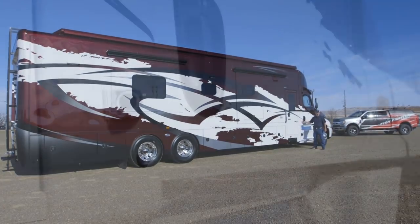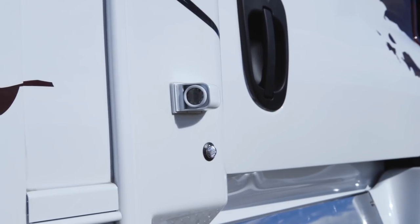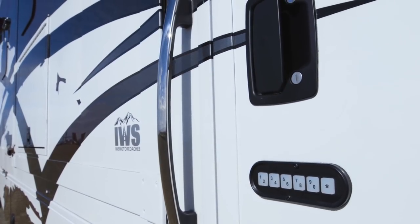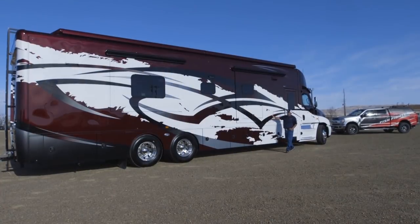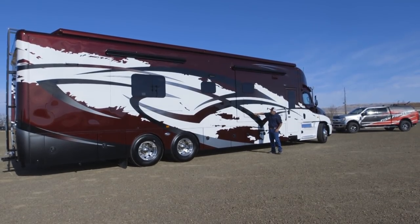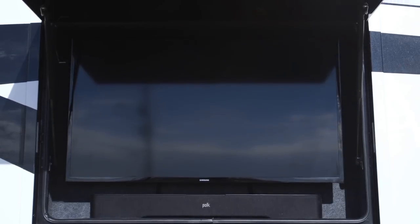It also has side view cameras — when you turn your turn signal on, it's looking back on both sides to let you know if somebody is in that area. As we move backwards, you'll see it has a keyless entry and a really nice grab handle. I'm going to move up to the outside entertainment center. Normally we've only been able to get the smaller 32-inch outside entertainment center, but with Show Hauler we were able to bring a 40-inch TV out with a Polk Audio soundbar.